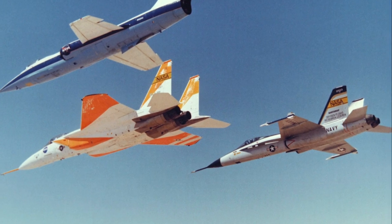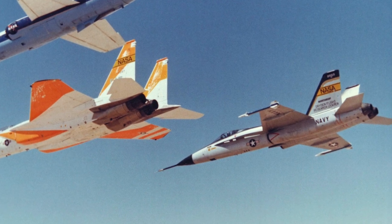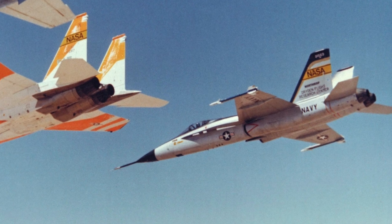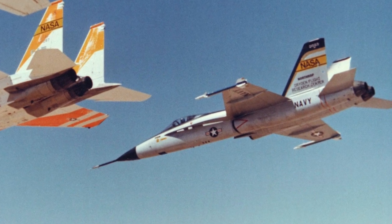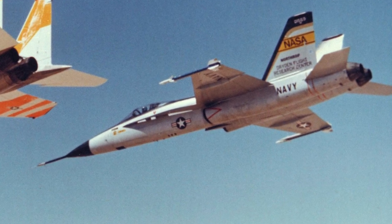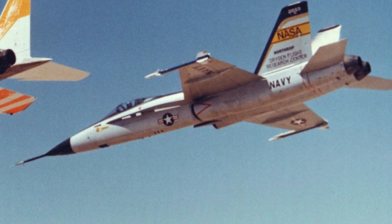The lightweight fighter program was initiated in 1971. The Northrop P-530 was intended as a multi-role fighter, and for the program it was modified to the P-600. The P-600 was designated the YF-17, and was intended as an air-to-air demonstrator.